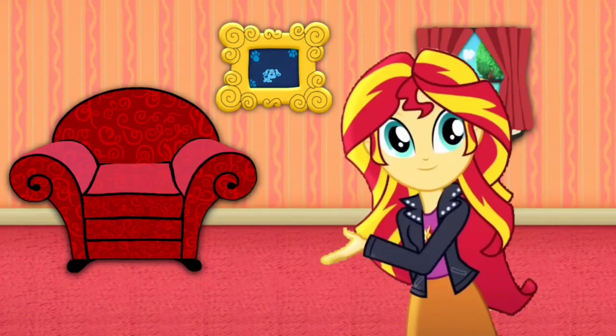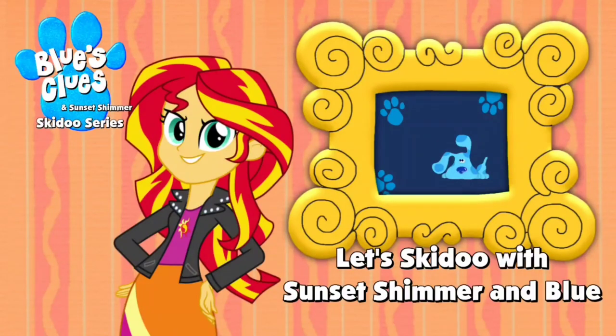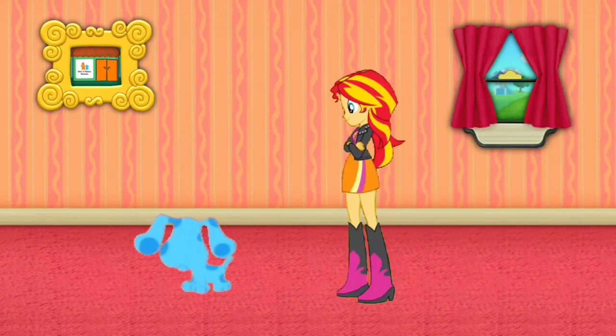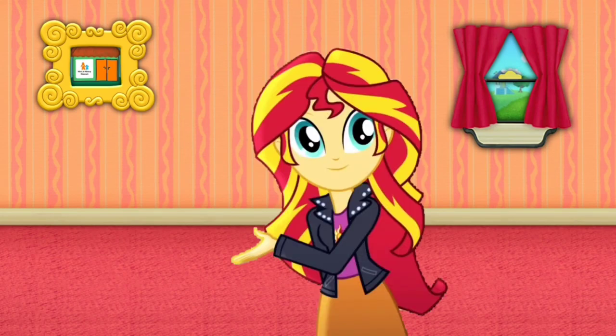Hey, Blue's Clues Dude. Let's go too. Blue just skidood right into that picture of that museum. Let's go too.